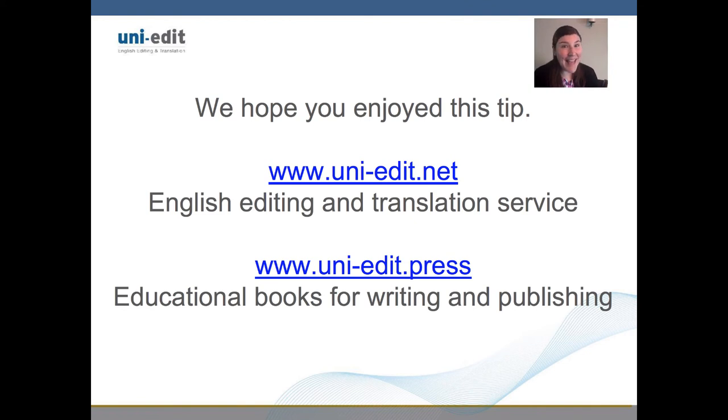Once again, this is Emily from Uni-Edit. Have a wonderful day! Bye!